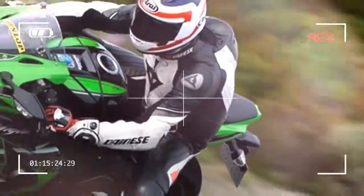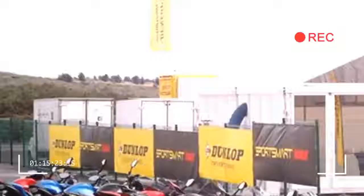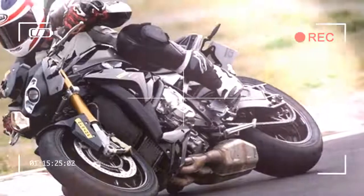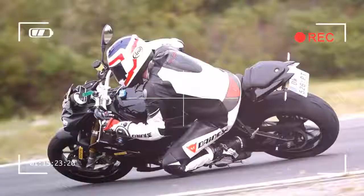You can trail brake and push the front tire, especially through Miraval's curved braking areas. The nice transition between upright and full lean gives loads of confidence. It's impressive, but you realize it isn't a full race tire.